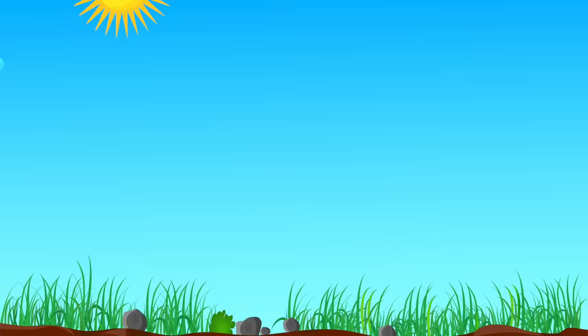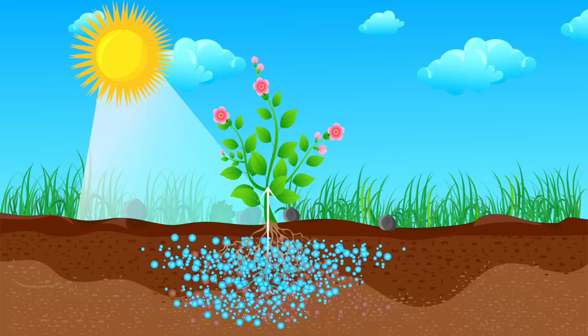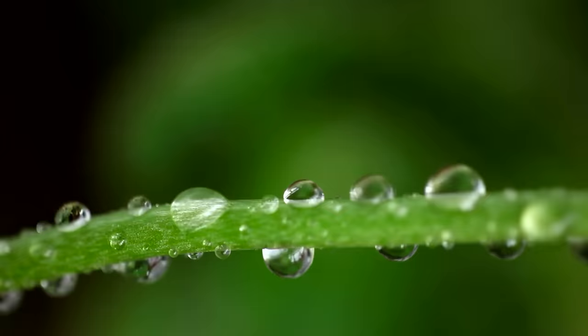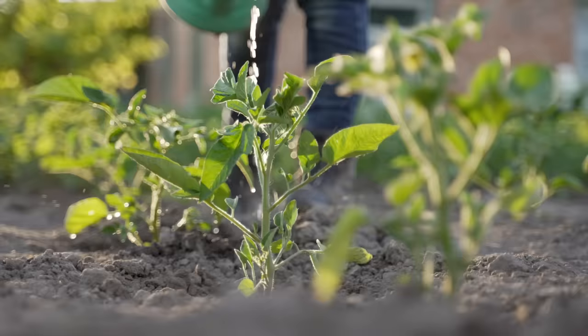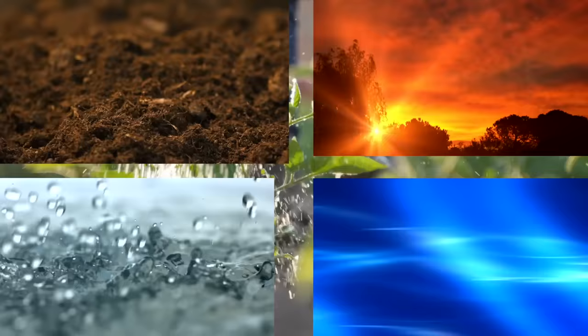Last is our good old friend, water, which is also necessary to keep plants alive and help them to grow. The water a plant receives helps bring the nutrients found in the soil to the plant through their roots, stems, and into their leaves. And like sunlight, it is important for a plant to get just the right amount of water.